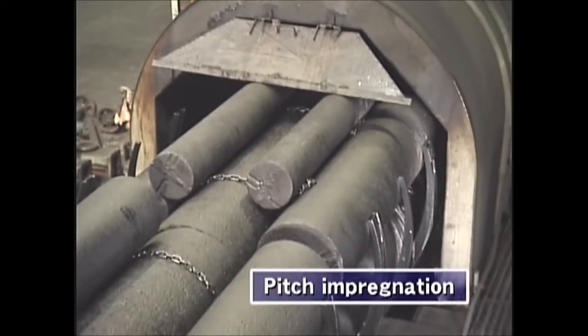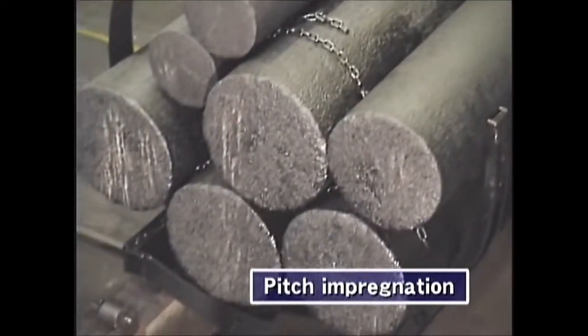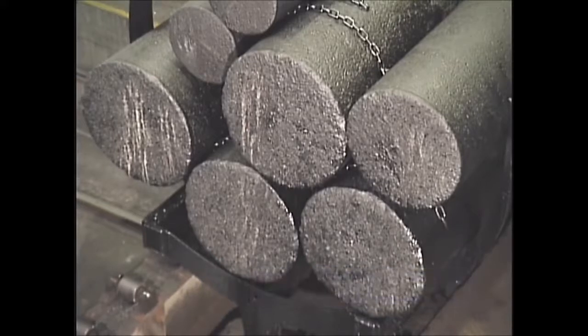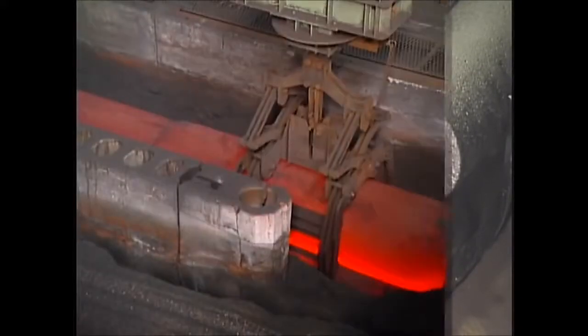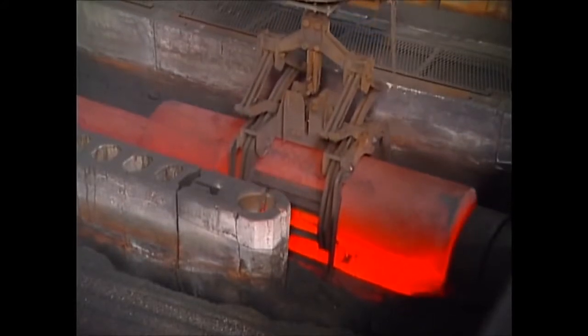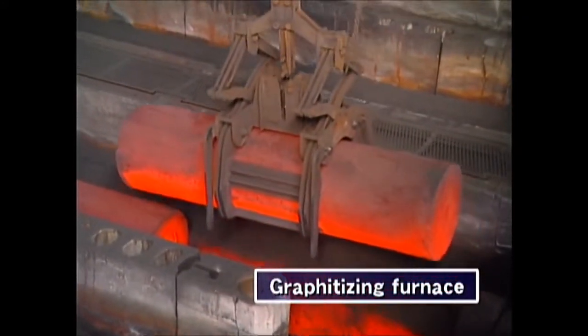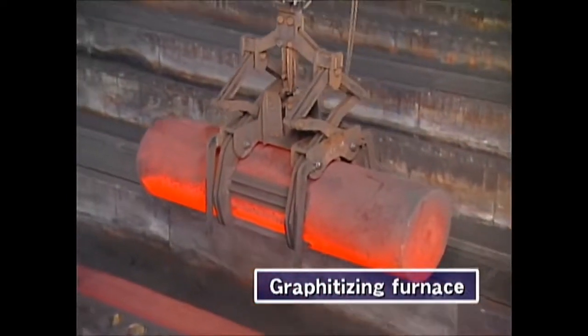The next step is pitch impregnation, which improves its strength and electrical resistance. The pitch is carbonized in the second baking. Graphitizing follows the second baking, where the materials are crystallized at an ultra-high temperature of about 3,000 degrees centigrade.